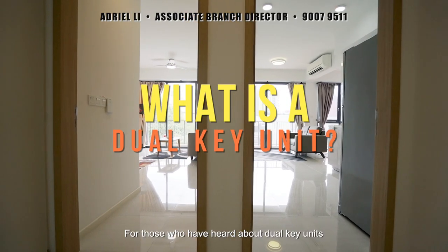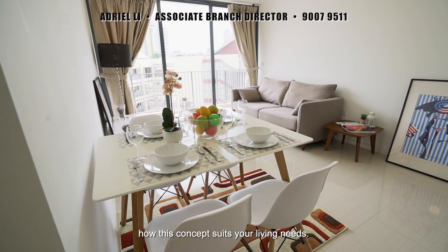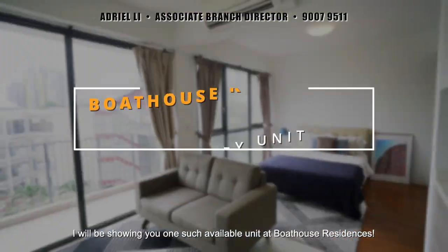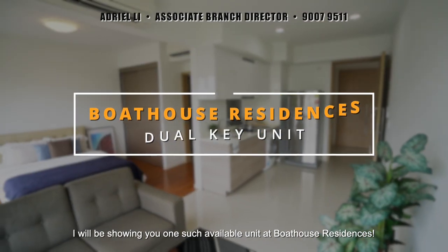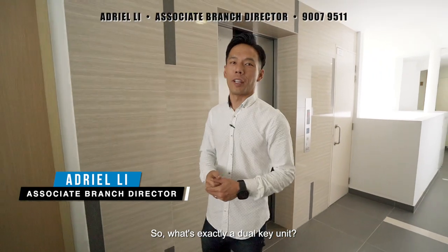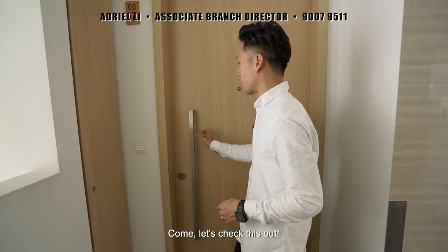For those who have heard about dual key units but have never been in one and want to better understand how this concept suits your living needs, look no further. I'll be showing you one such available unit at Boathouse Residences. So, exactly what is a dual key unit? Does it literally mean you have two sets of keys for one unit? Come, let's check this out.